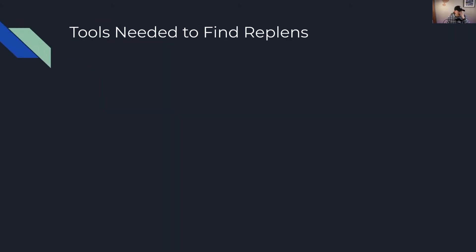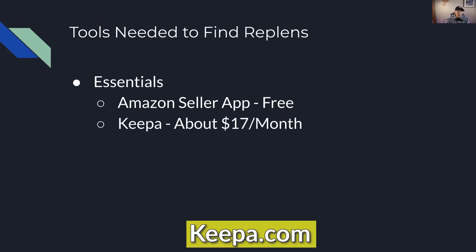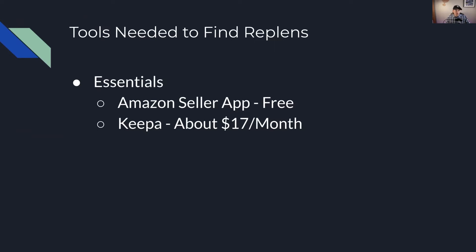Some tools needed to find replens — just the basic tools. There are two essentials. One is the Amazon Seller App, which is free and comes with your amazon.com seller account. The other is a keepa.com subscription, which is about $17 per month, and you'll see why that's so important as we go through the rest of this presentation. I've actually done videos on Keepa on this YouTube channel, including a mini Keepa tutorial, so you can check that out for more in-depth information.